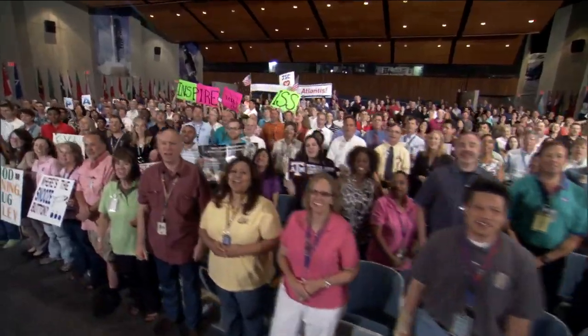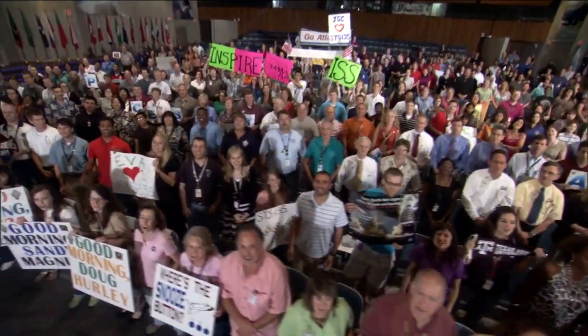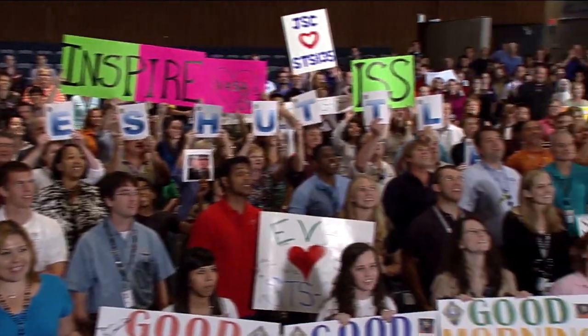Good morning, Americans, from all of us in the Johnson Space Center — have a great day!